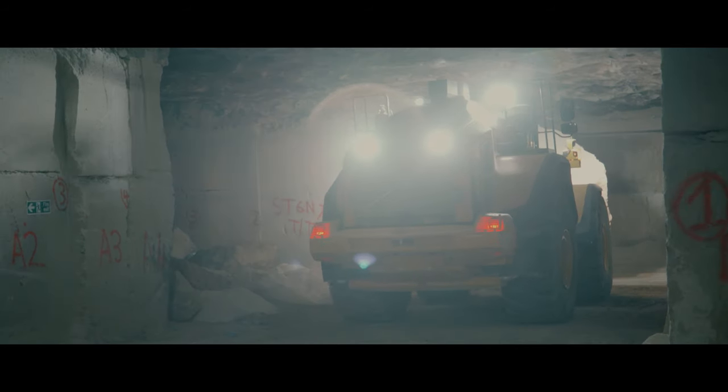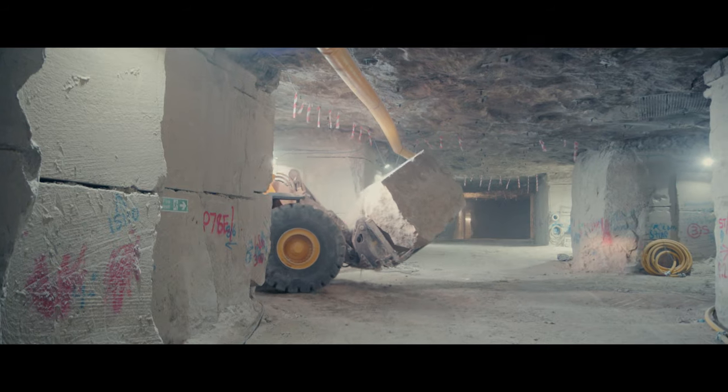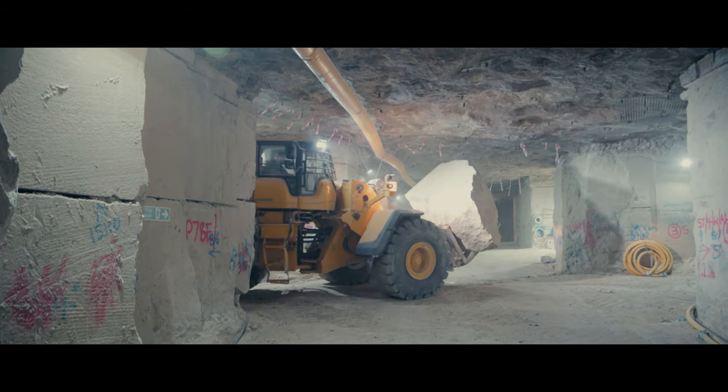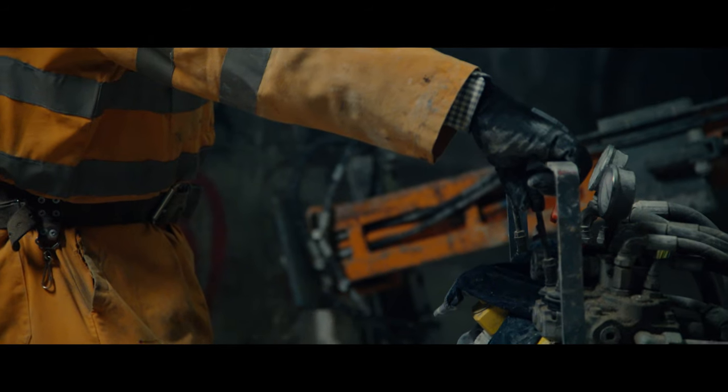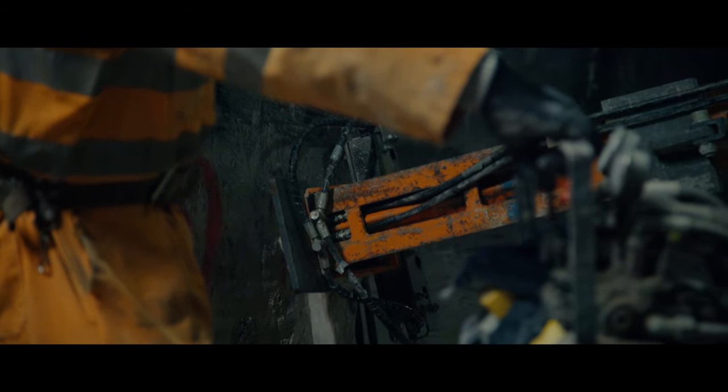At Albion Stone, safety was clearly one of the most important factors. We employed the very best engineers and wanted to make sure that the roof stayed where it was. The maximum amount of movement we've had in the mine is 7mm, and we roof bolt the mine and the pillars.